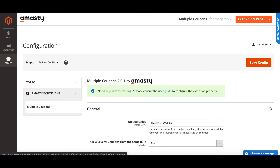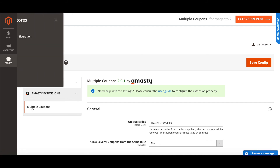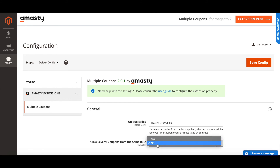To allow only the unique coupon to be applied to the purchase, go to Stores → Configuration → Multiple Coupons. Set 'Happy New Year' as the main unique code and set 'Allow several coupons from the same rule' to no.